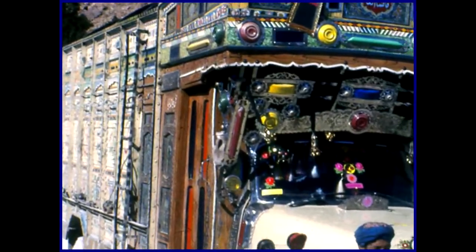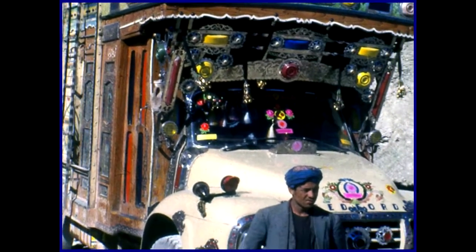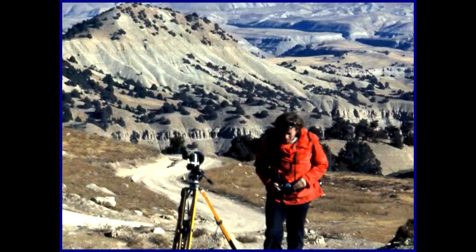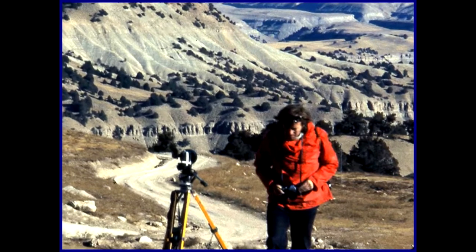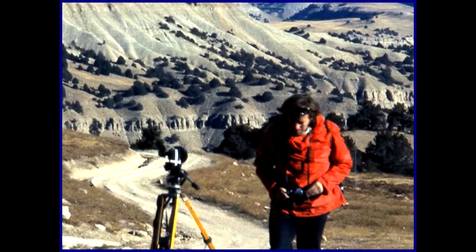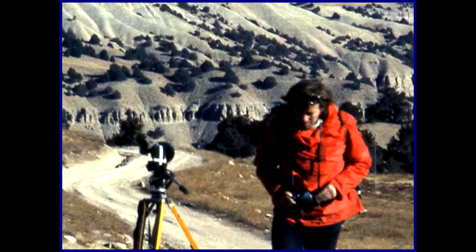These typical Afghani trucks are seen all over the country. This is David South, a BBC photographer who traveled with us on our trip. He produced a one-hour BBC travel documentary called The Road to Kathmandu.